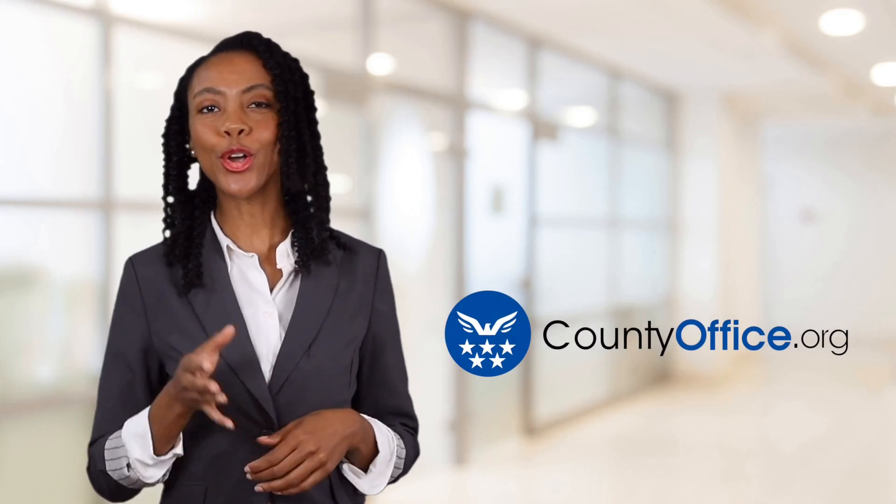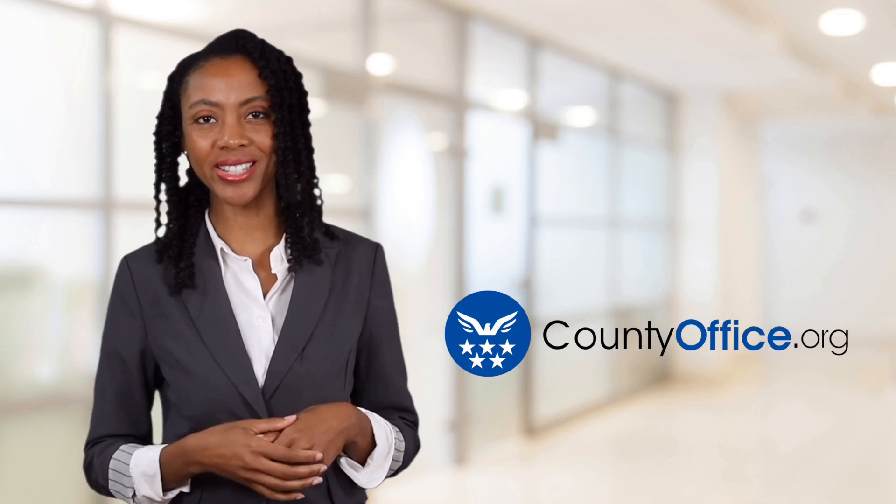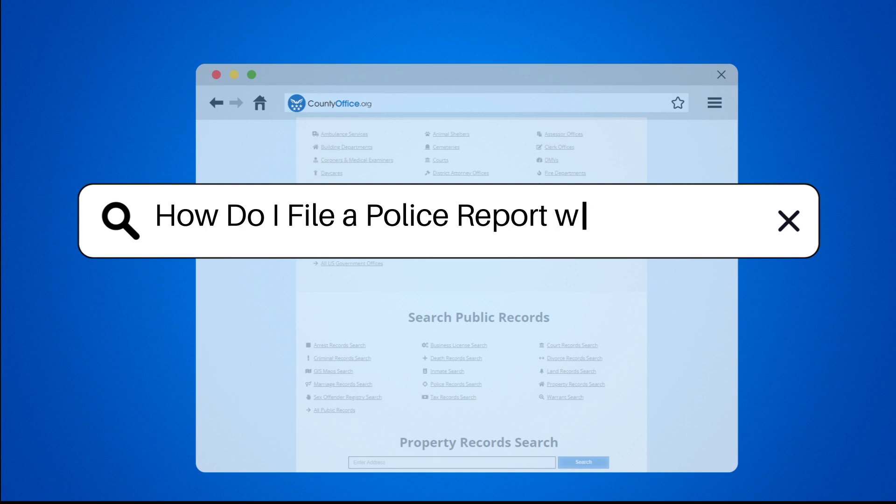Welcome to County Office, your ultimate guide to local government services and public records. Let's get started. How do I file a police report with the LAPD?